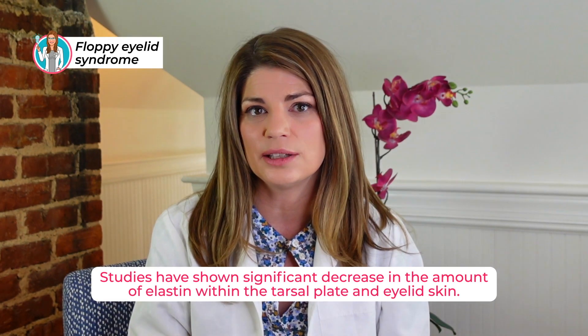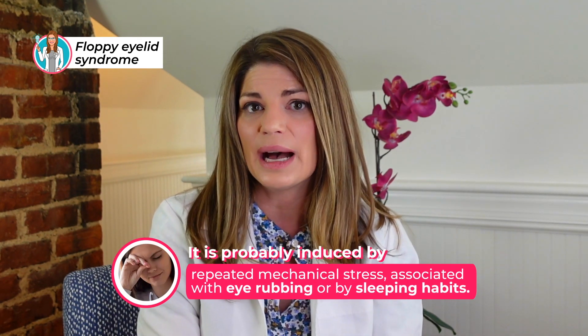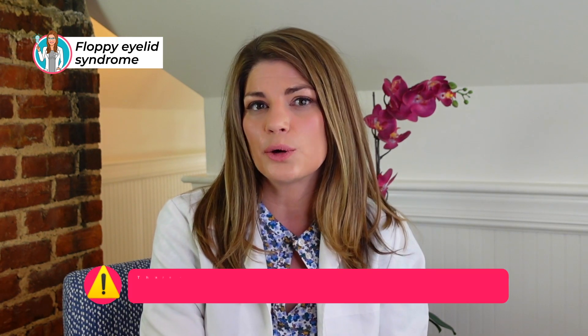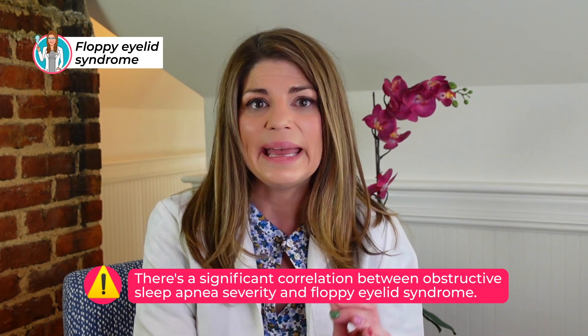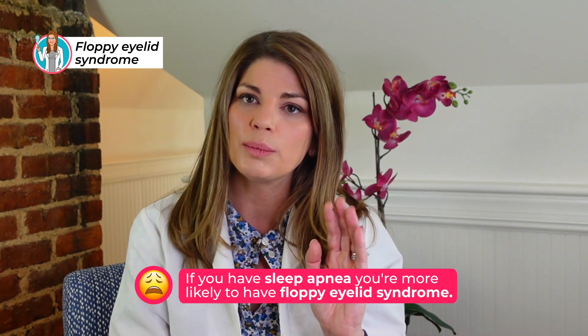There's also a decrease in the amount of elastin in the lid. Studies have shown a significant decrease in elastin within the tarsal plate and the eyelid skin itself, making the lid so floppy you can pull it away from the eye. The mechanism is probably induced by repeated mechanical stress — from eye rubbing or sleeping habits, like sleeping on a particular side or directly on your eyes. There is a significant correlation between obstructive sleep apnea severity and floppy eyelid syndrome even after adjusting for age, sex, and body mass index. Results suggest that severe obstructive sleep apnea is an independent risk factor for floppy eyelid syndrome.